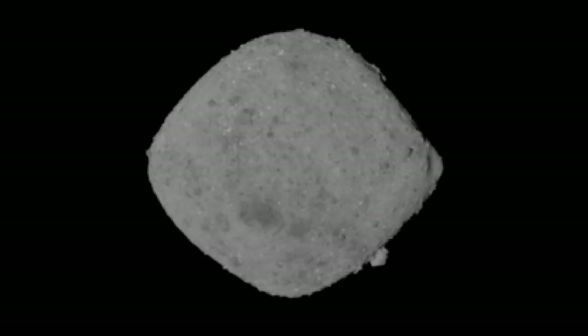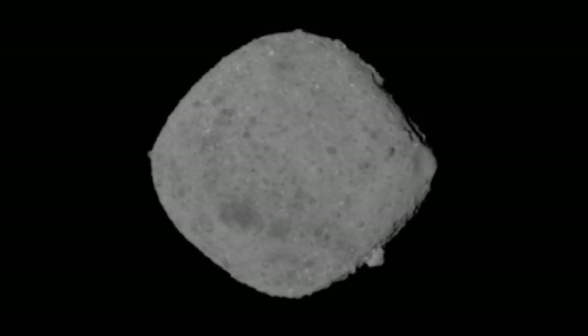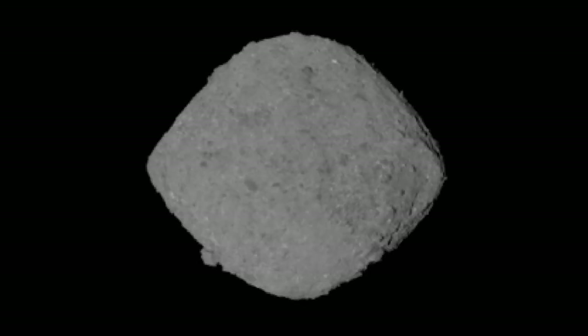Now, going back to OSIRIS-REx cameras — the public knows New Horizons took incredible pictures during its flyby. OSIRIS-REx has a suite of cameras, collectively called OCAMs, used for different purposes. Some are for navigation, some are for imaging, and some are actually imaging the sample arm when it reaches out to grab the sample. We've gotten some fantastic images already — there's a great one showing a rotation of Bennu. Go to NASA.gov to see that image.